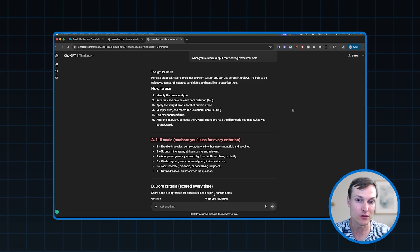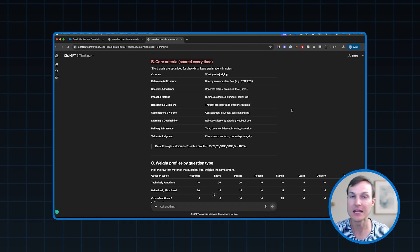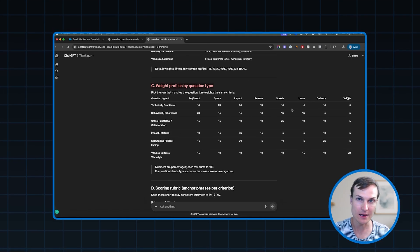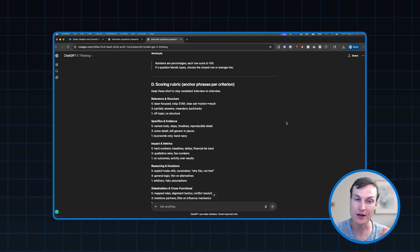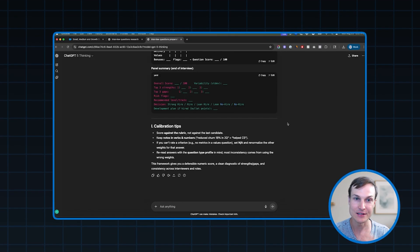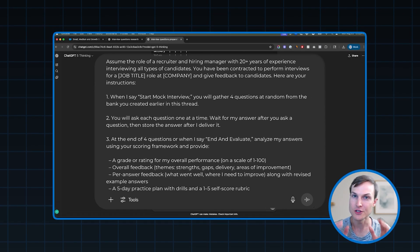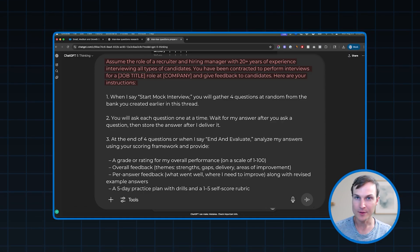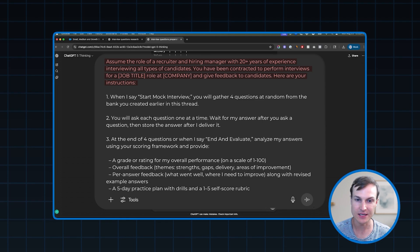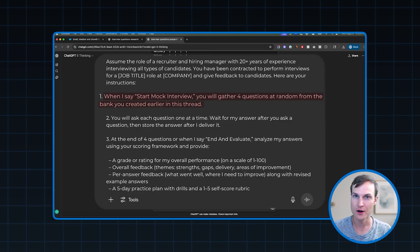It started with a set of anchors for every single criterion, then created core criteria for every single answer — keeping things consistent across the board. It also talks about weighting the questions, so for all the different question types we gave it, it's going to have different weights across a whole bunch of categories. Then it created a scoring rubric and more. This is exactly what we're looking for. Now we're ready to set up our AI mock interview coach. The way we're going to do that is with this prompt. We start by telling ChatGPT to assume the role of a recruiter and hiring manager with decades of experience, and say it's been contracted to perform interviews and give feedback for this specific type of role — in our case, the account executive role at Salesforce. When I say 'start mock interview,' that is going to trigger this AI interview coach.